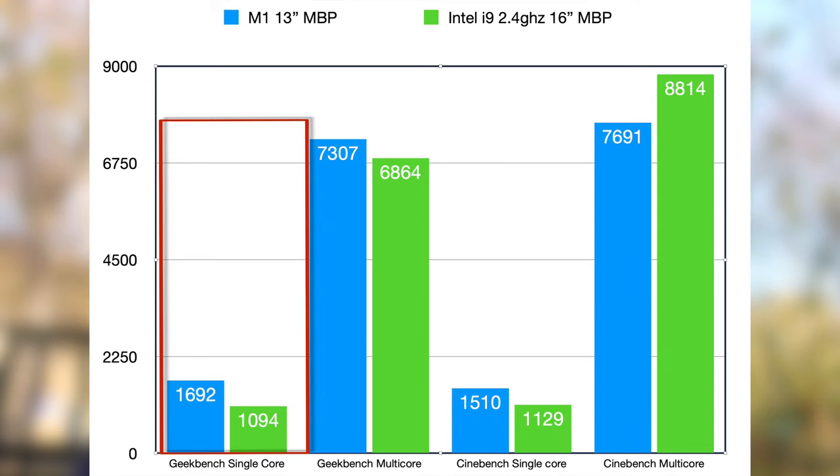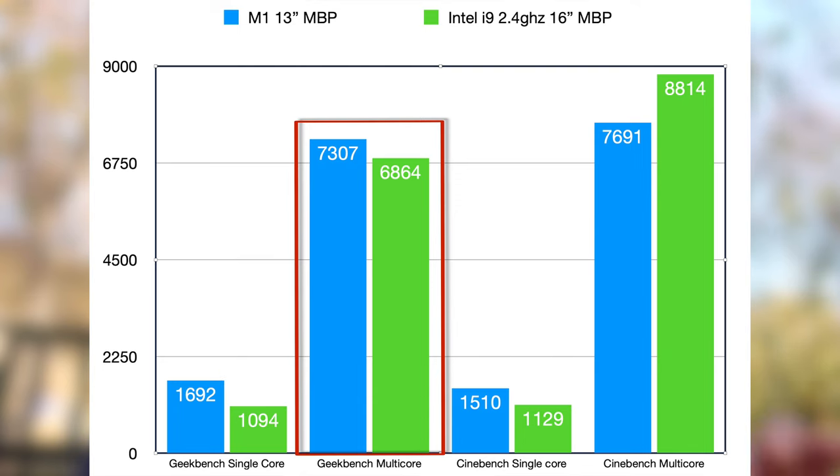In Geekbench, the 16-inch gets a great single core score of around 1,100, but the M1 smokes it at around 1,700. Multi-core for the 16-inch is around 6,900, but incredibly, the M1 retains the advantage, scoring around 7,300.